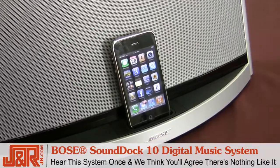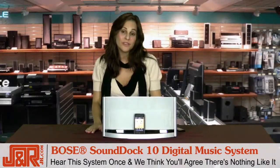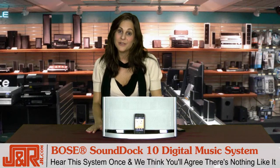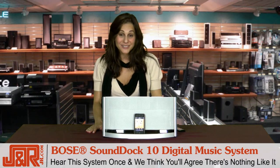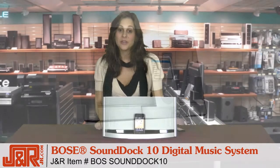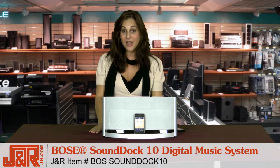I got to use this in my home for the past few weeks. The sound was amazing — I really enjoyed watching movies and listening to music. Overall, I think Bose really got it right when they said this is their best sounding system for the iPod or iPhone. To get one for yourself, please call 800-806-1115 or visit us online at JR.com.